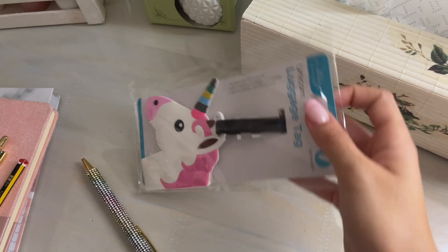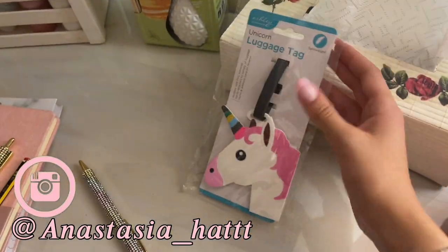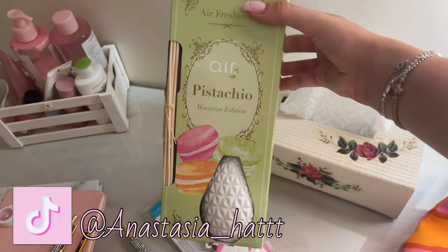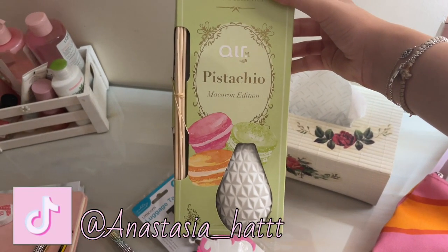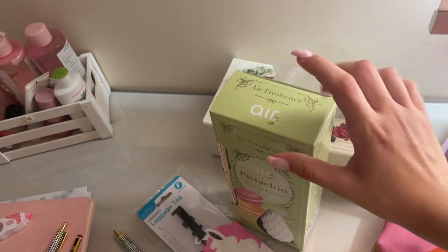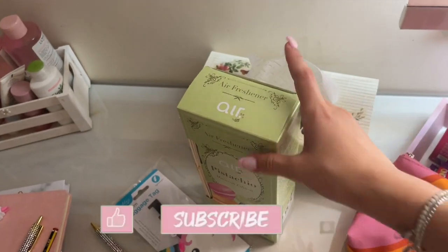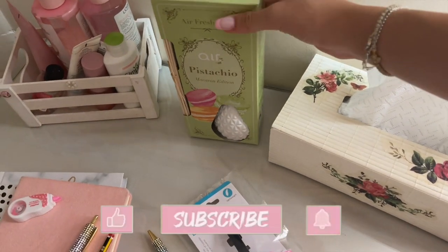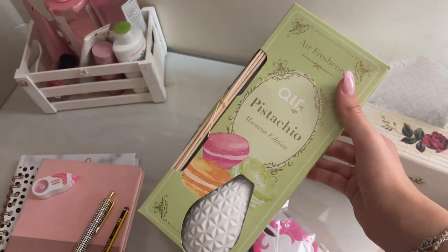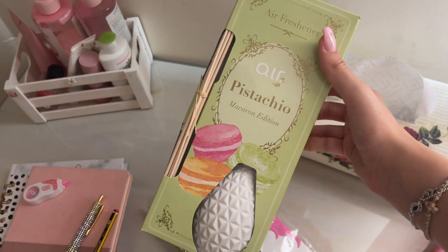Oh my god, are you ready? She called me this amazing luggage tag — I can't wait to put this on my luggage. And also look what I got: pistachio macaron edition air freshener! I'm not gonna open it — I literally opened this yesterday and it smells exactly like pistachio macaron. This is from Lidl, and I think it was five euro.